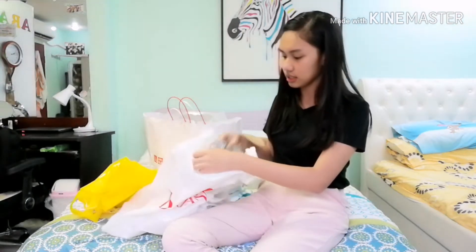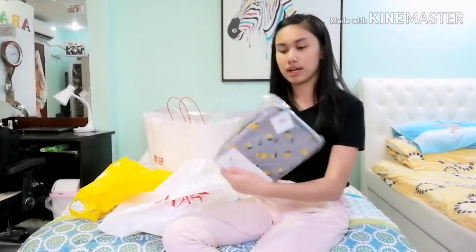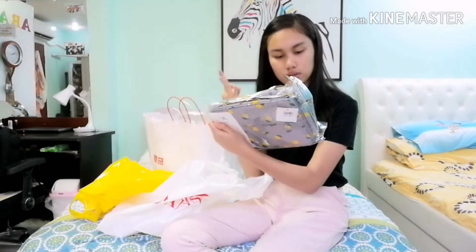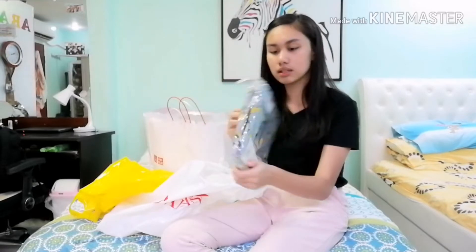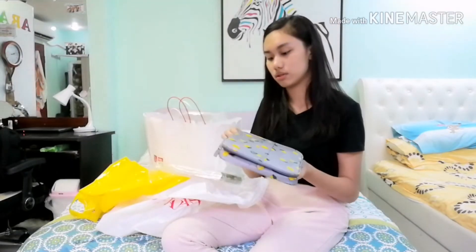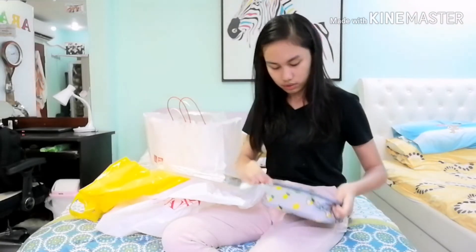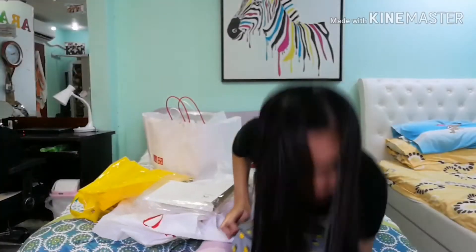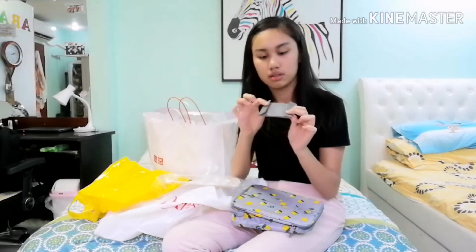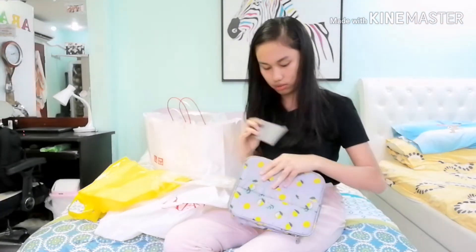Next thing is this travel organizer bag which has four compartments inside, and it's for 188 pesos. There's also this one organizer thing — I forgot what it's called. That's it for Daiso.